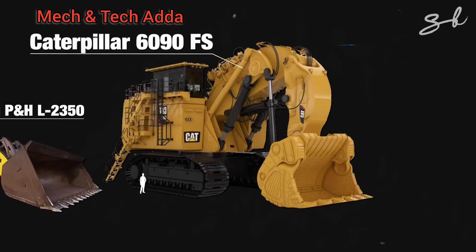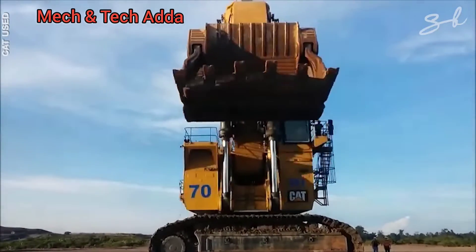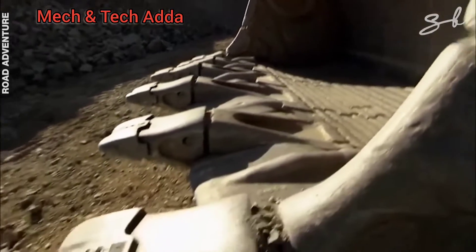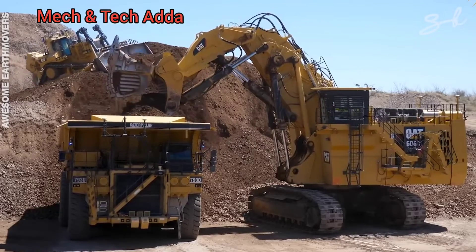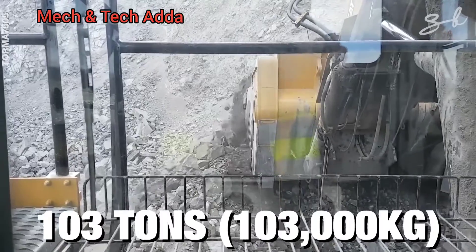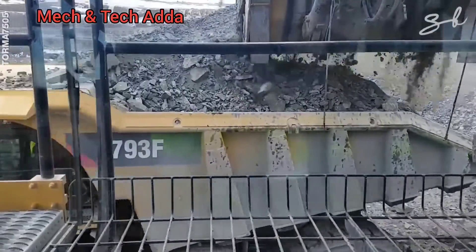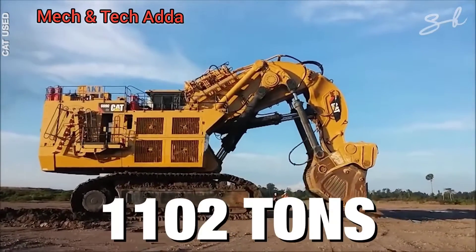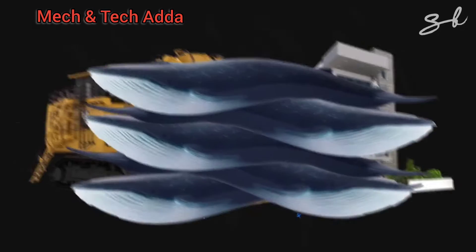Introducing the Caterpillar 6090 FS. We've seen excavators before, but none of them are as gigantic as the Caterpillar 6090 FS. This hydraulic shovel is the most powerful type of excavator of its kind and the largest in the world. It's mainly used for mining and heavy digging projects, but it can also handle any job that requires heavy lifting. This mammoth can pick up 103 tons in one go and loads nearly 10,000 tons of earth an hour. It's 13.5 meters long, 10 meters tall, and weighs 1,102 tons — that's as tall as a three-story building and as heavy as five blue whales.